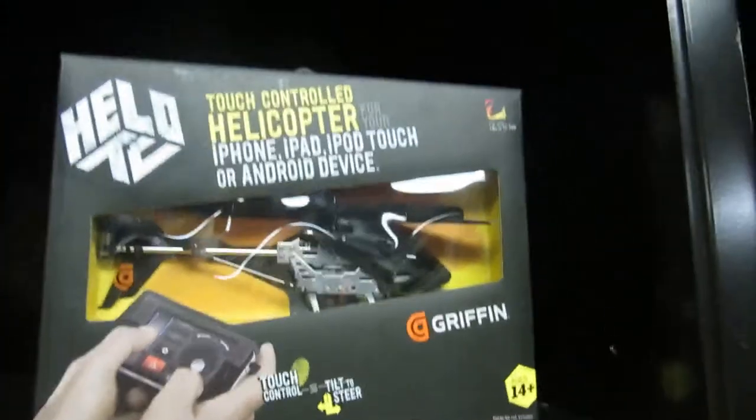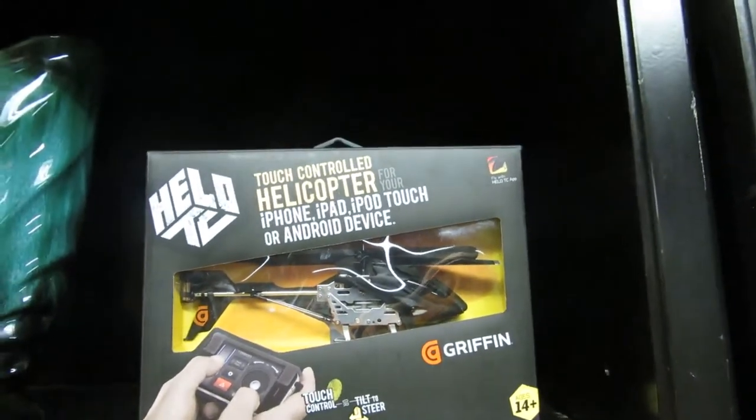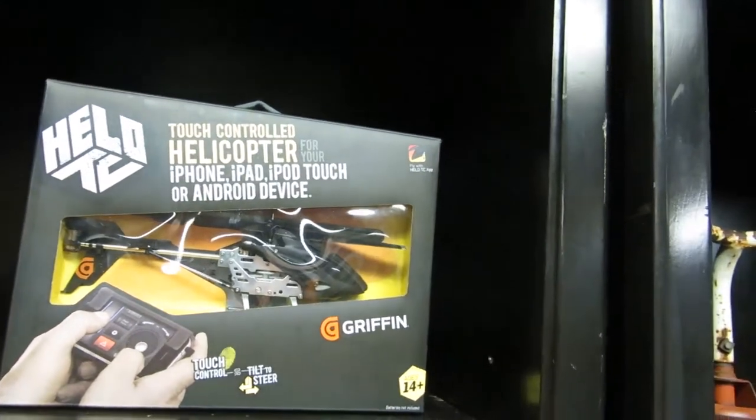We have a helicopter controlled by your iPad, iPod Touch, or Android device. It's a Griffin — one control thing, so you can make it fly.